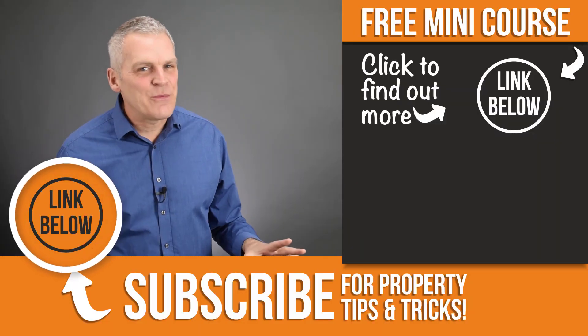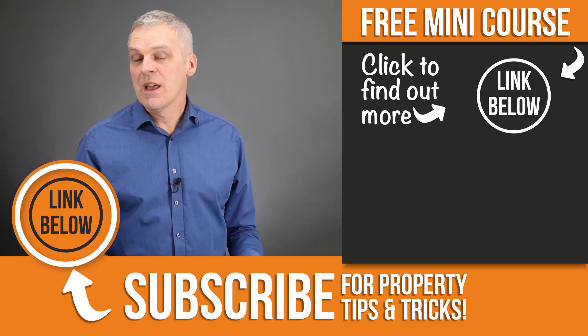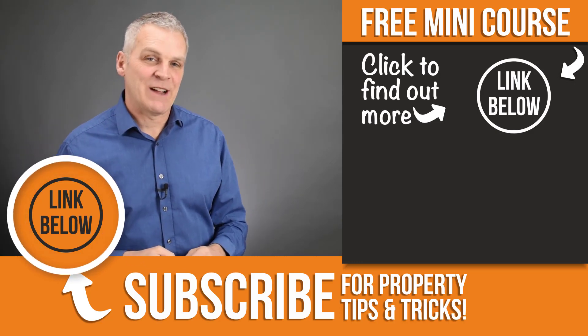I've put together a completely free mini course for you that will teach you exactly how Liana and I replaced our incomes. Simply click on the link here or in the description box below, and I'll send lesson number one straight out to you.